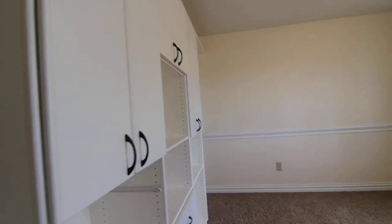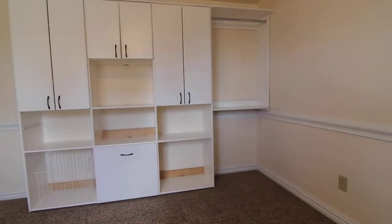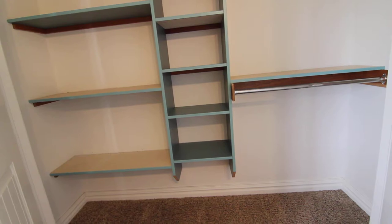This is the first bedroom, with a ceiling fan and some built-ins. There's also another closet right in here — nice and big closet.